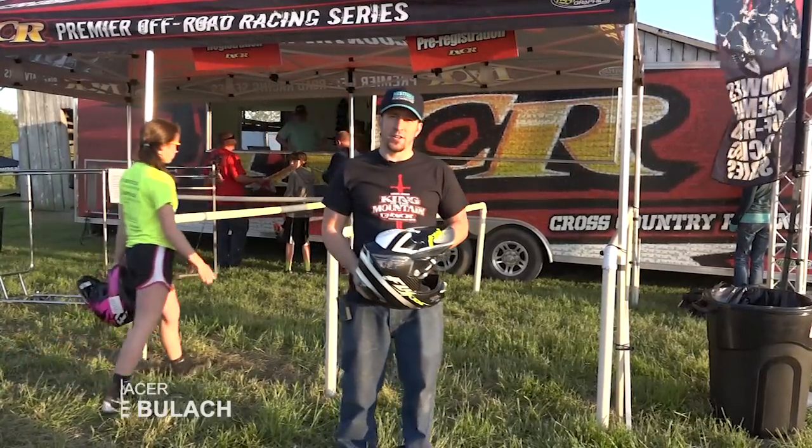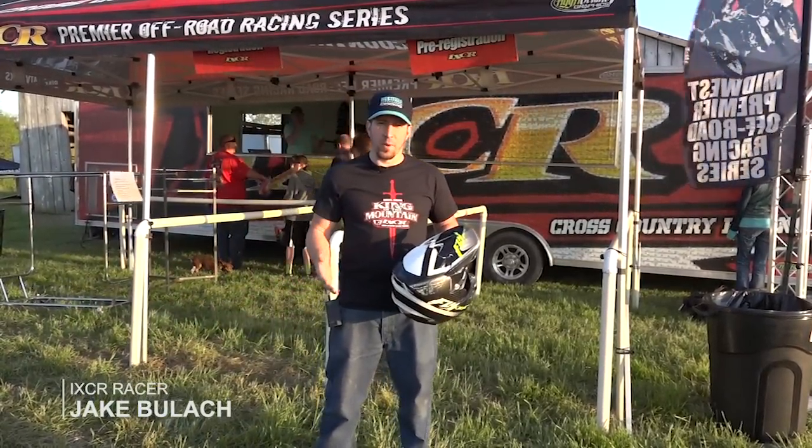Hi, I'm Jake Bulak. I'm with iXCR. I'm here to talk to you about racing with us.